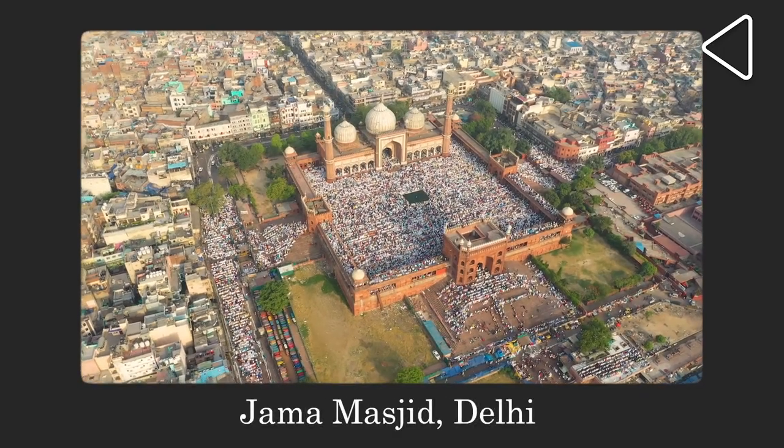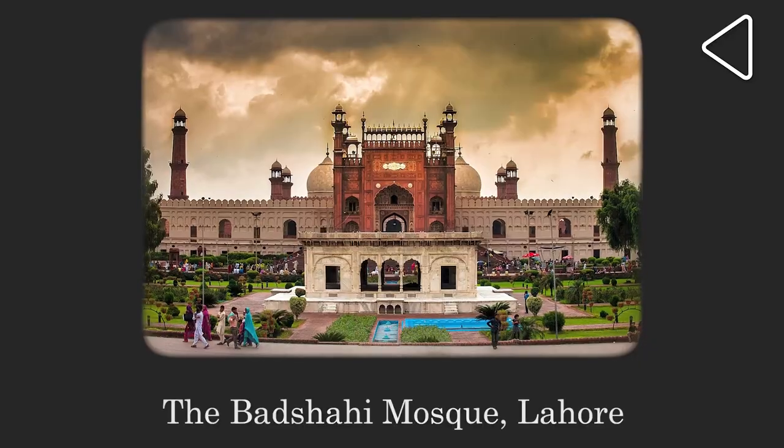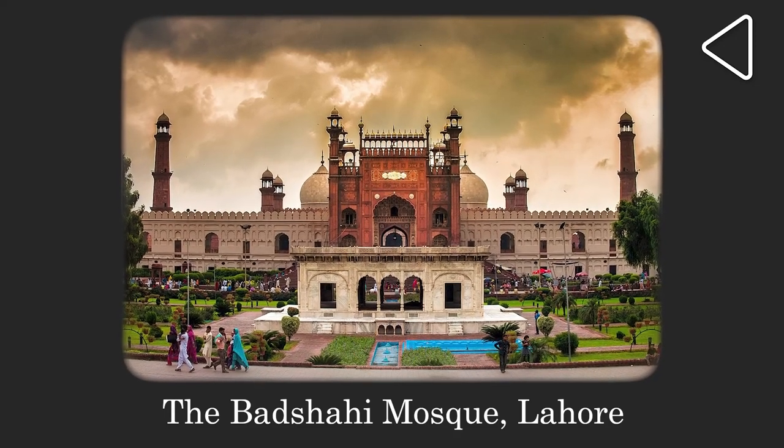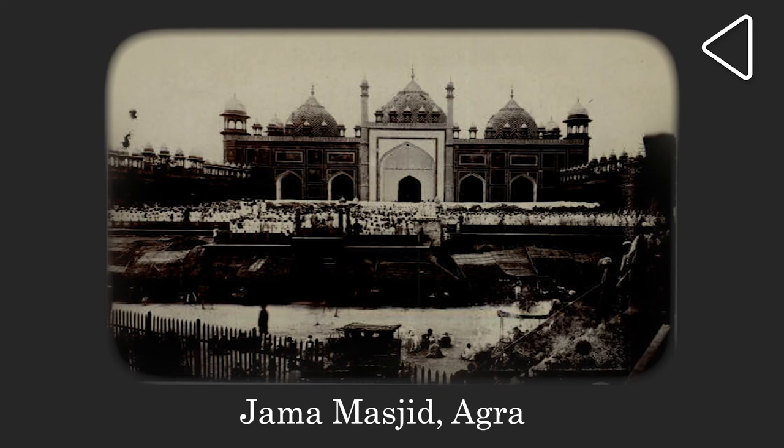If you have ever been to a Jama Masjid in India or in Pakistan, you will always see that the main door of the Masjid is magnificent, but not in Agra. So why does the Jama Masjid of Agra not have a main gate, a main entrance? Hi, I am Tahir Ahmed, I am the founder of Agra Heritage Walks, and I am going to tell you today why the main door of Jama Masjid of Agra does not exist.